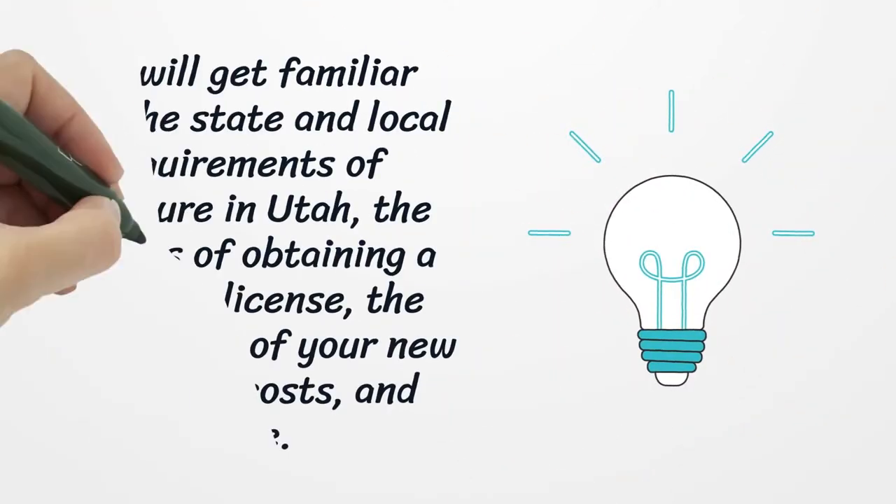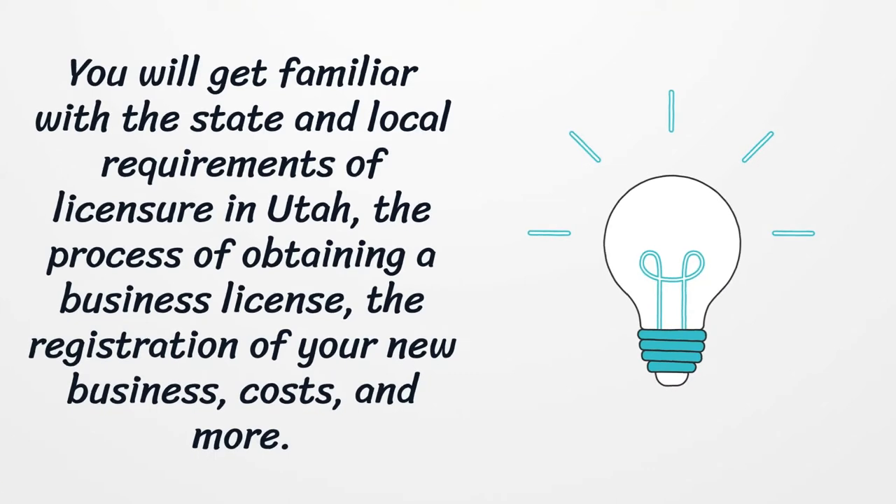You will get familiar with the state and local requirements of licensure in Utah, the process of obtaining a business license, the registration of your new business, costs, and more.